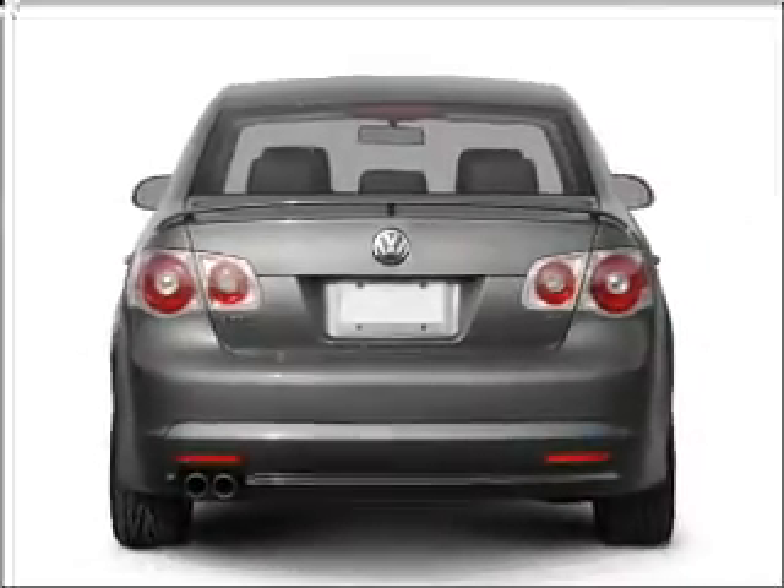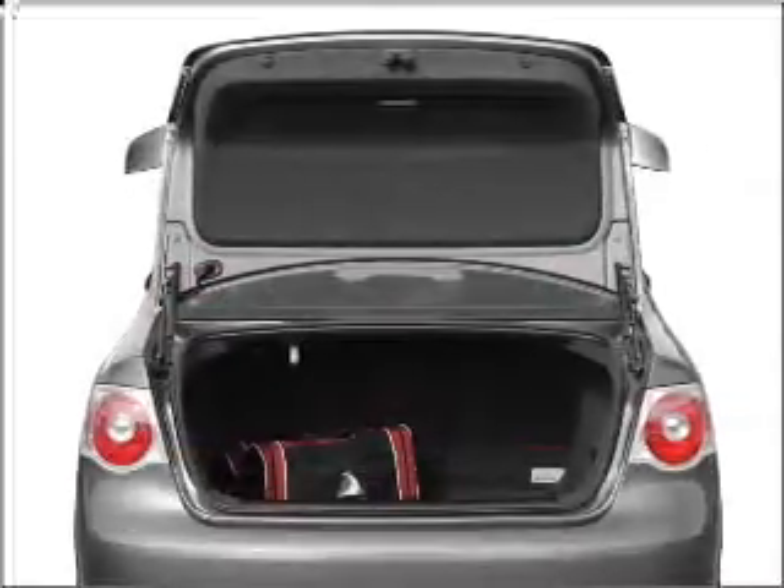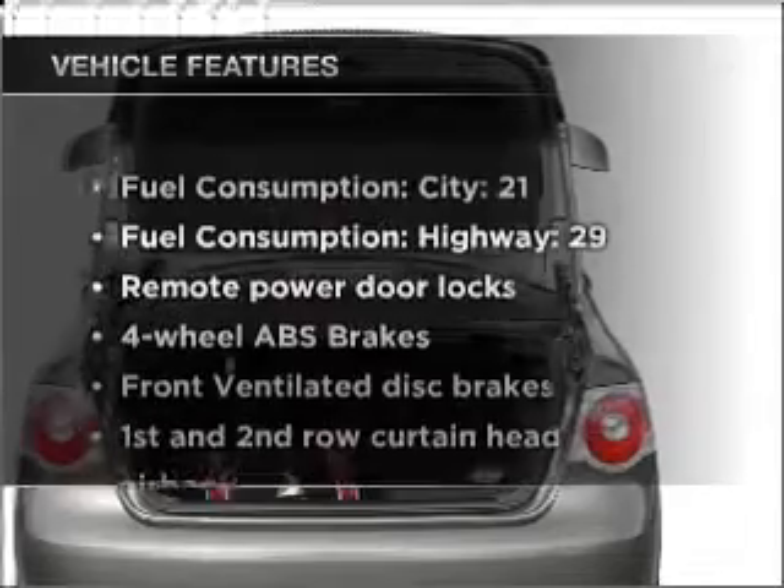Anti-lock brakes help you bring your vehicle to a safe stop. Heated seats offer comfort in cold weather. Let the sun shine in with a sunroof.